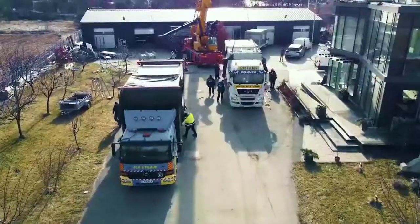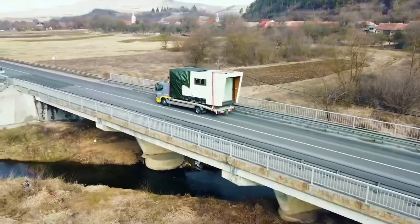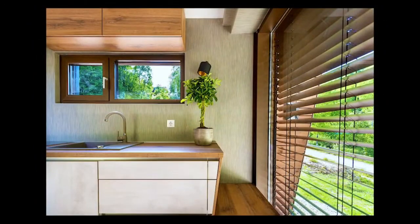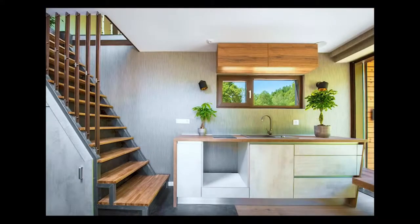It was constructed in two separate units at the company's headquarters and then trucked to a picturesque location. The Cabana Edelweiss is a two-story building that is 36 square meters in size. Thanks to floor-to-ceiling windows with built-in privacy blinds, the interior is bright and airy. The idea is to collaborate with clients to select the materials and appliances they want, with furnishings and finishes of a high standard.